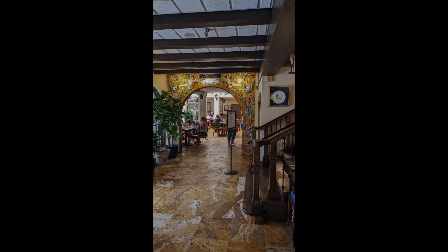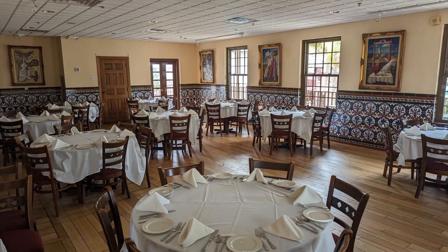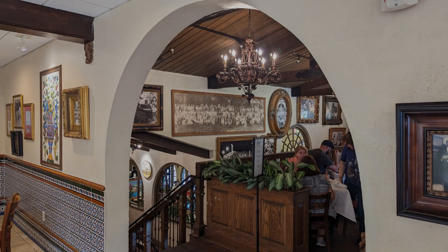We found the Columbia restaurant — the same Columbia restaurant that's in Ybor City, the famous Cuban restaurant. It's beautiful. We walked in and were seated pretty quickly, didn't have to wait at all. It's decorated very classically with a lot of pictures and a lot of history on the walls.